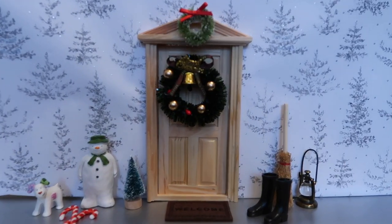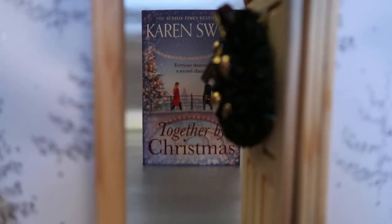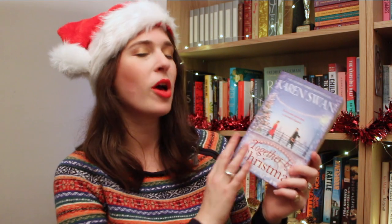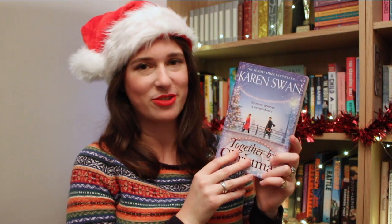Through door number 11 you will see a name very often found wrapped under the Christmas tree — Karen Swan, who is the queen of Christmas books. This one, Together by Christmas, is set in Amsterdam and is about a woman working as a celebrity photographer, raising her son. Then one morning she finds a mysterious book with a message left in the basket of her bicycle, and it just might lead her to someone very special.